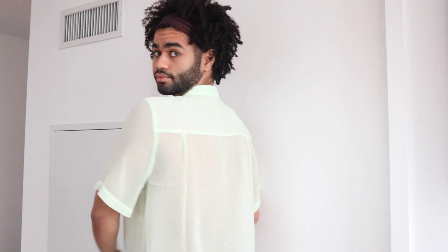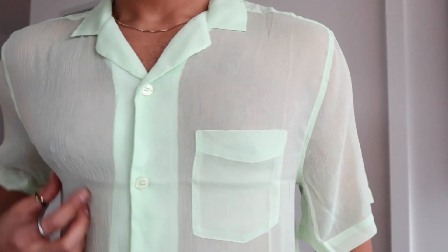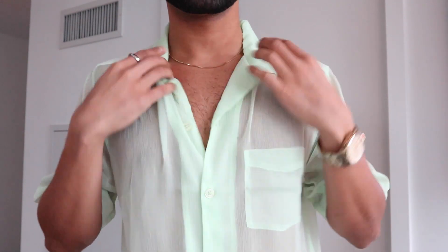Next, we have a sheer mint chocolate chip green shirt. It is see-through, which is not a bad thing. It's not bad to show a little chest. The material's nice and light, perfect for the summertime. If you guys want a nice breezy shirt, I'm going to put one button down to show you guys how it looks.